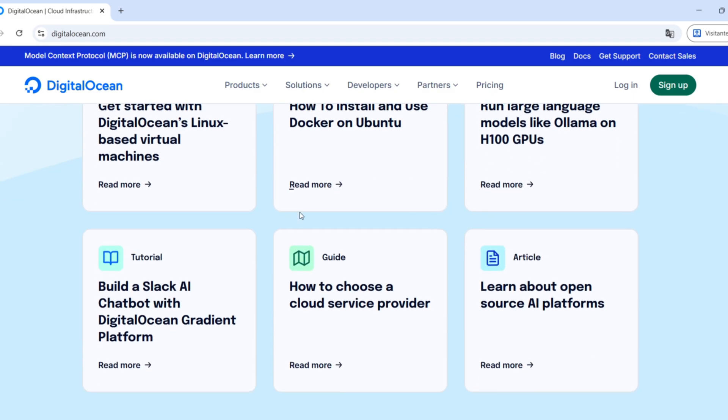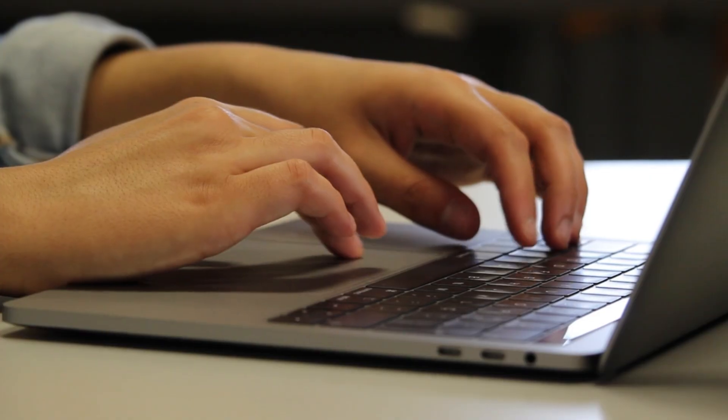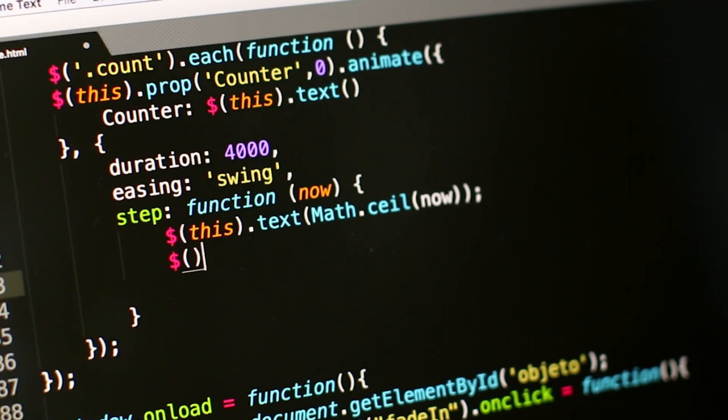Digital Ocean is one of the biggest cloud hosting platforms in the world, widely used by developers and startups. They offer cloud servers called droplets, managed databases, Kubernetes, storage, and a much simpler interface compared to giants like AWS or Google Cloud.